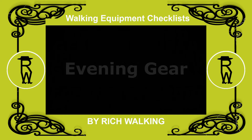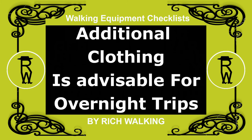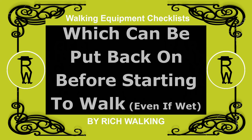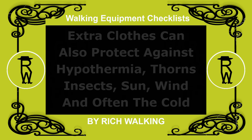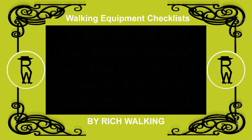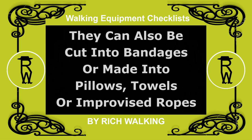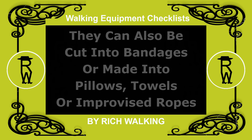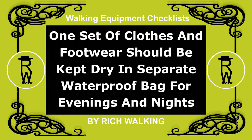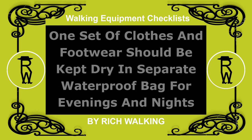Additional clothing is advisable for overnight trips, to swap for the day clothes, which can be put back on before starting to walk, even if they are wet. Extra clothes can also protect against hypothermia, thorns, insects, sun, wind, and often the cold. They can also be cut into bandages, or made into pillows, towels, or improvised ropes. At least one set of clothes and footwear should be kept dry in a separate waterproof bag, for evenings and nights.